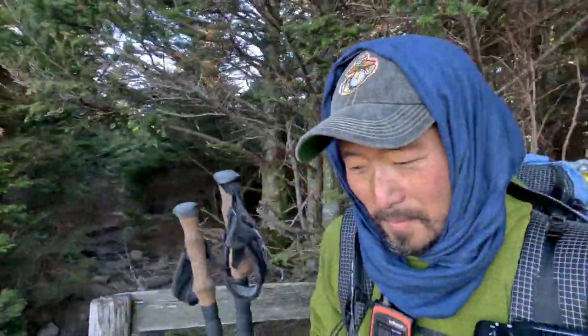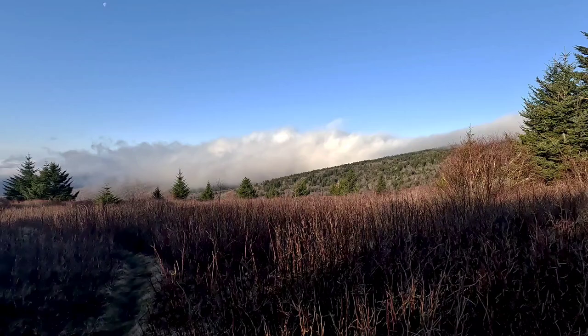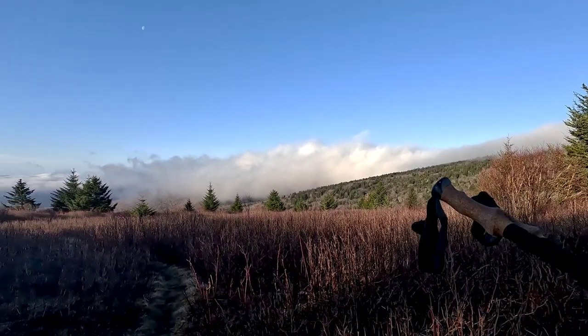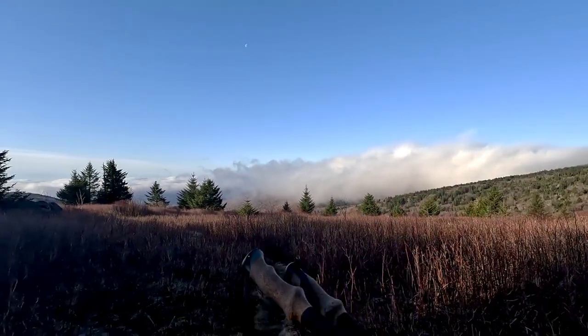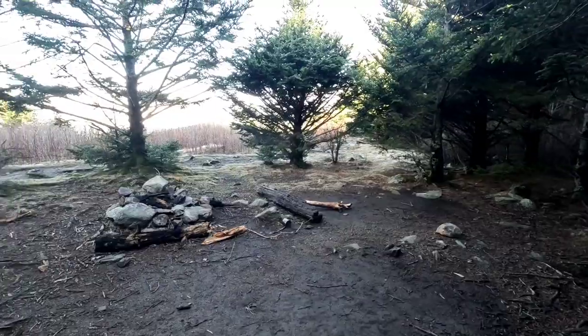The first four miles outside of the shelter is all open grasslands, which means pony area, so we should see ponies soon. Check out this view — we couldn't see any of this before. It broke sometime late evening, but there's actually Mount Rogers right there, way off in the distance.